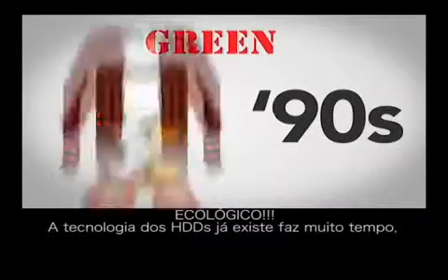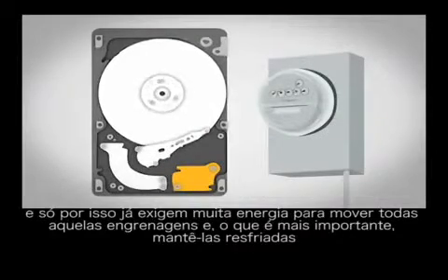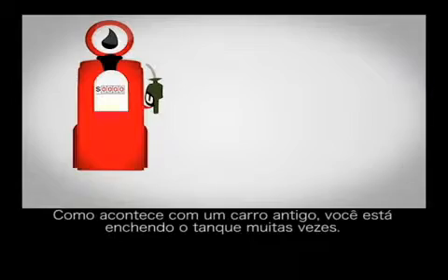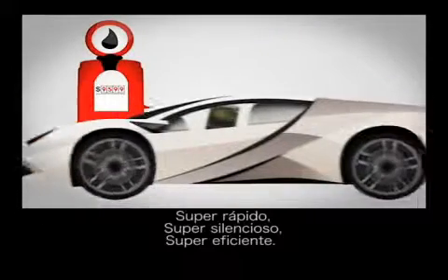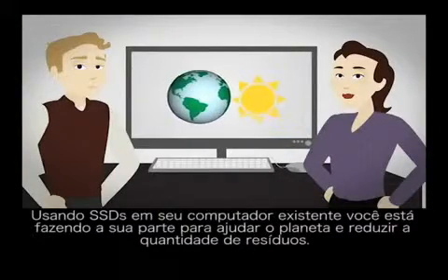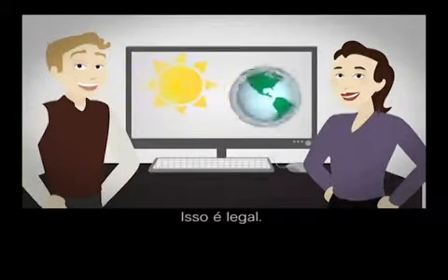HDD technology has been around for a long time, and for that reason alone they require a lot of energy to move all those parts and, more importantly, keep them cool. Just like an old car, you're filling up the tank a lot. SSDs can use up to 70% less energy. Think of an electric sports car — super fast, super quiet, super efficient. And because you use SSDs in your existing computer, you're doing your part to conserve the planet and reduce landfill.